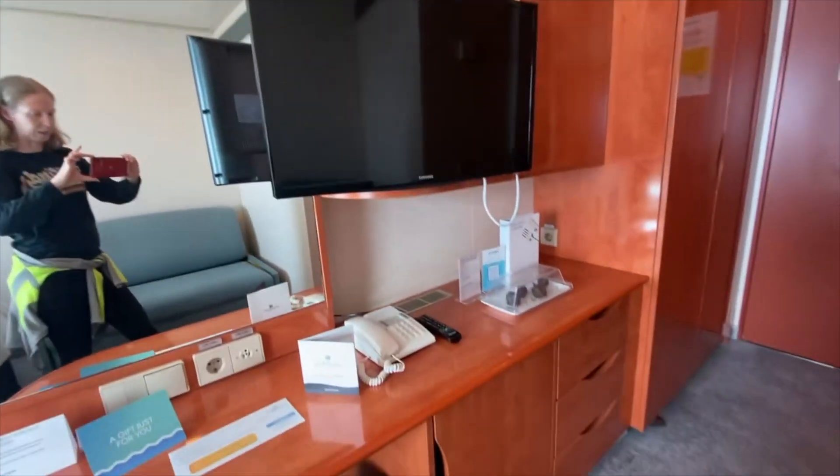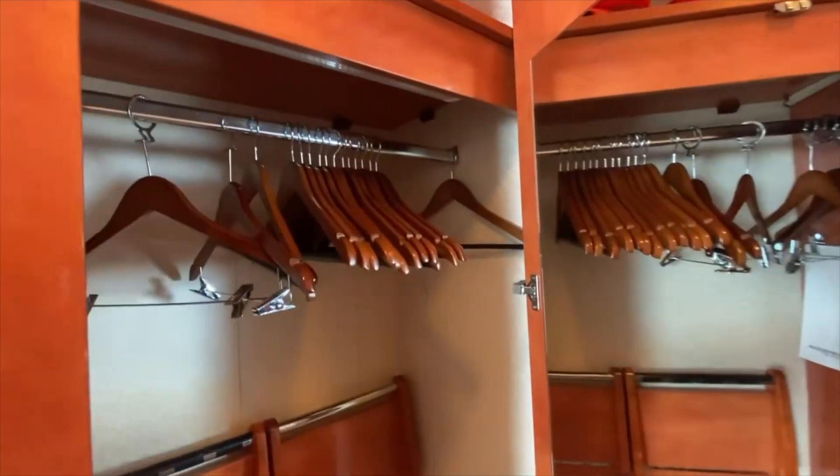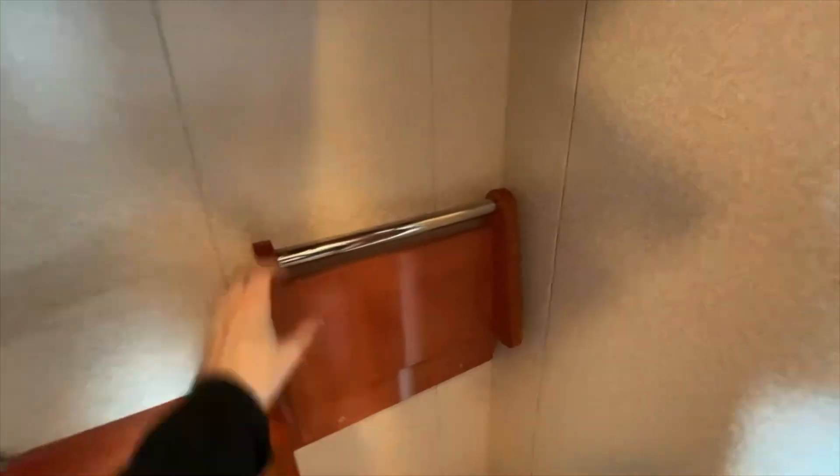Nice flat screen TV. Let's check out the closet. It's a little tight in here but there's a nice space for hanging items. It looks like these shelves pull down if you'd like an extra shelf in here.